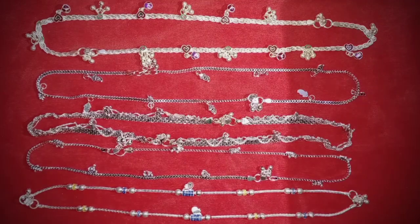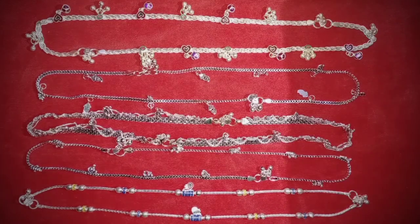Tell us in the comment section which one is your favorite piece. If you liked this video, make sure you hit the like button, and don't forget to subscribe to Aram Enterprises channel and hit the bell icon to receive notifications for videos on trending silver products.